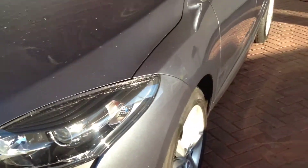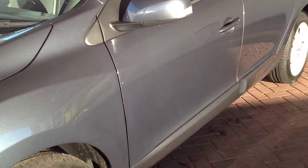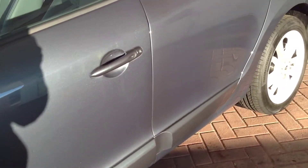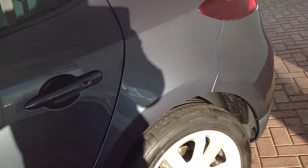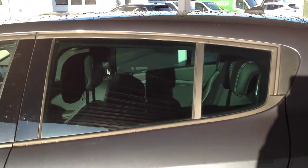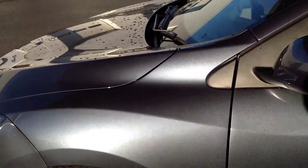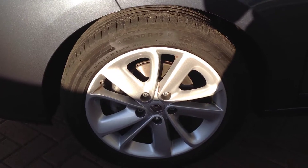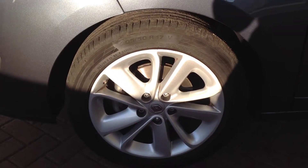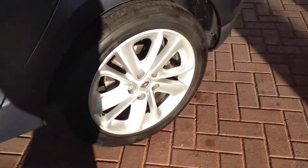Just going around the passenger side of the car. All in fantastic condition — no denting or chipping or anything on there. Coming down to the other wheel and tyre. Going over to the rear — both in really good condition.